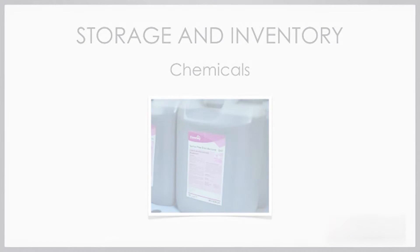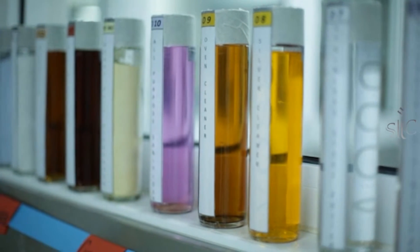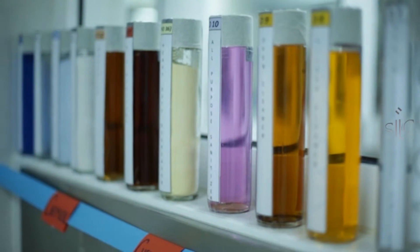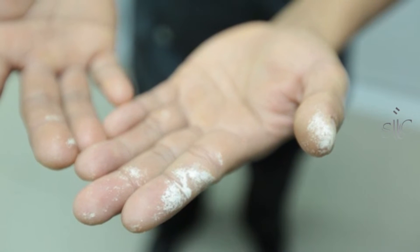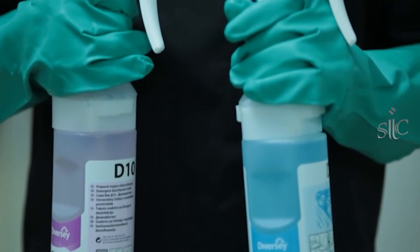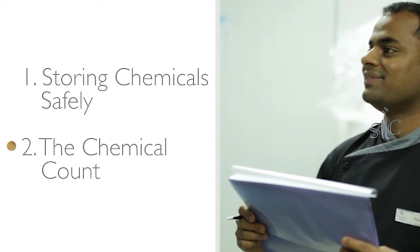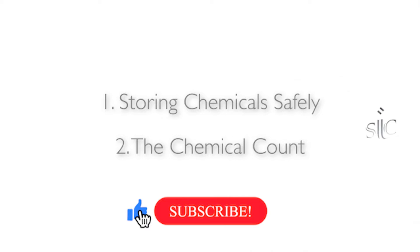Chemicals. After learning about chemicals earlier in the course, we know that they can be very dangerous and hazardous to our health. We will learn more about how to keep safe when it comes to chemicals. In this lesson, we will be covering storing chemicals safely and the chemical count. Let's begin with storing chemicals safely.